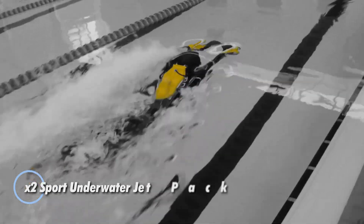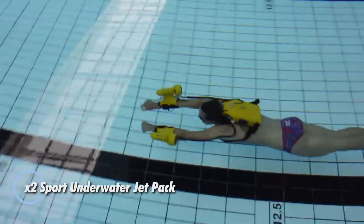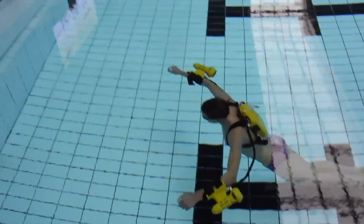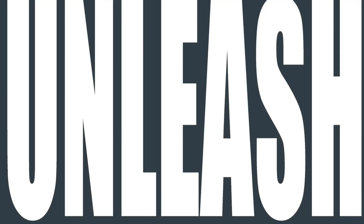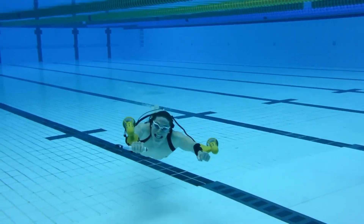What if your next swim felt more like flying underwater? The X2 Sport makes that dream a reality — it's the world's first wearable jetpack designed specifically for aquatic adventures. With powerful hydrojets strapped to your arms, you can glide through the water at speeds of up to 10 kilometers per hour.